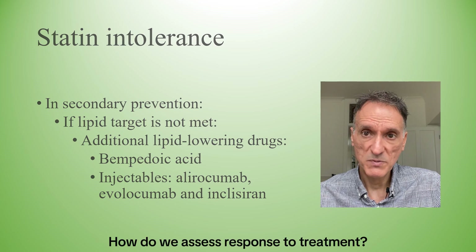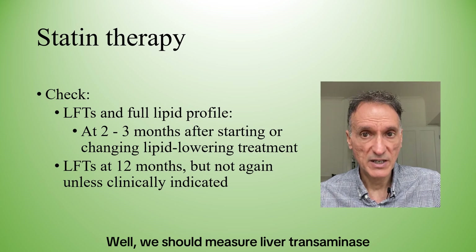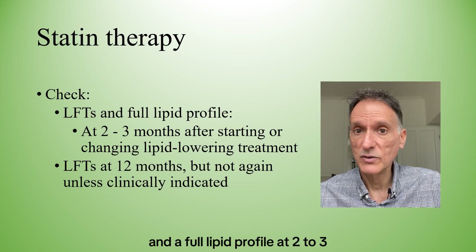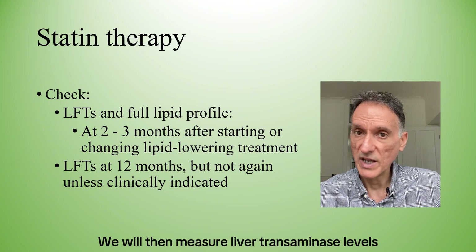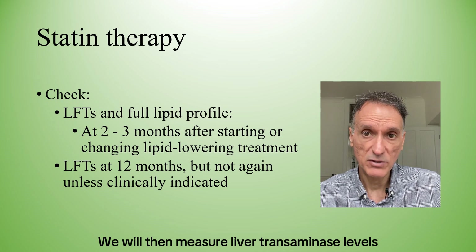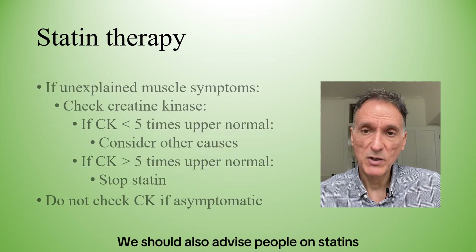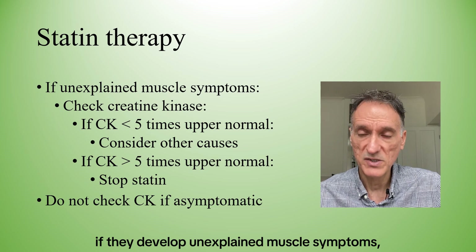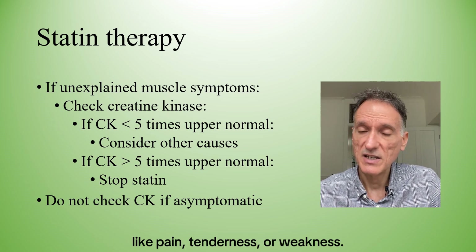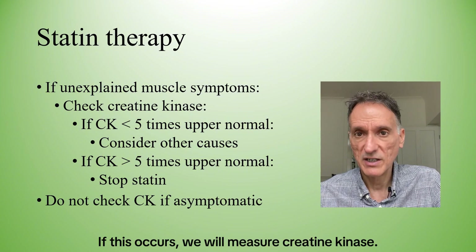How do we assess response to treatment? We should measure liver transaminases and the full lipid profile at 2 to 3 months after starting or changing lipid-lowering treatment. We will then measure liver transaminase levels at 12 months, but not again unless clinically indicated. We should also advise people on statins to seek medical advice if they develop unexplained muscle symptoms like pain, tenderness, or weakness, and if this occurs we will measure creatine kinase.